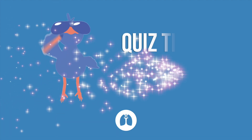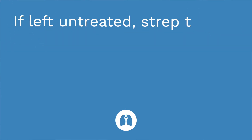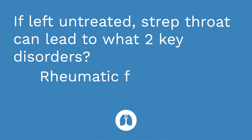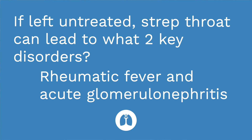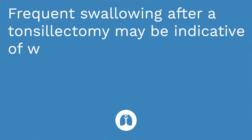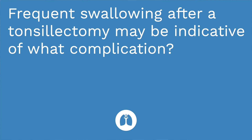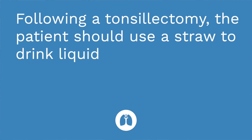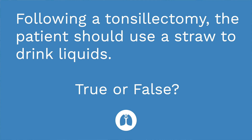It's time for a quiz — three questions. First: if left untreated, strep throat can lead to what two key disorders? The answer is rheumatic fever and acute glomerulonephritis. Question two: frequent swallowing after a tonsillectomy may be indicative of what complication? The answer is bleeding. Question three: following a tonsillectomy, the patient should use a straw to drink liquids — true or false? The answer is false, because that can disrupt the suture line.